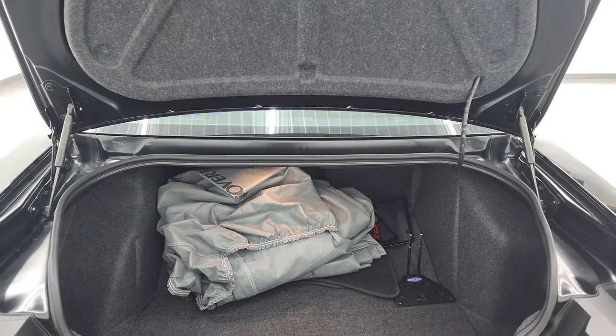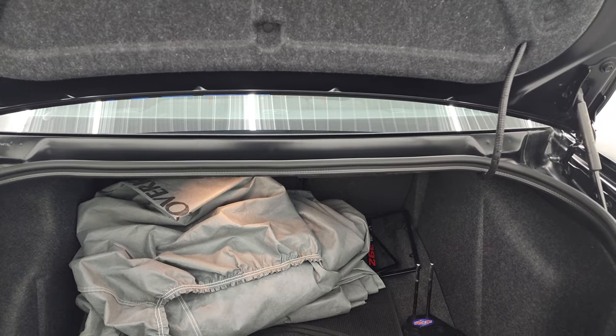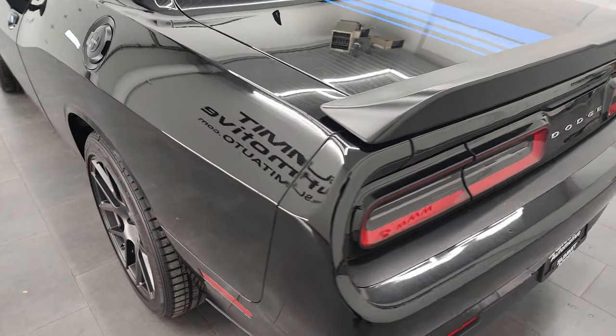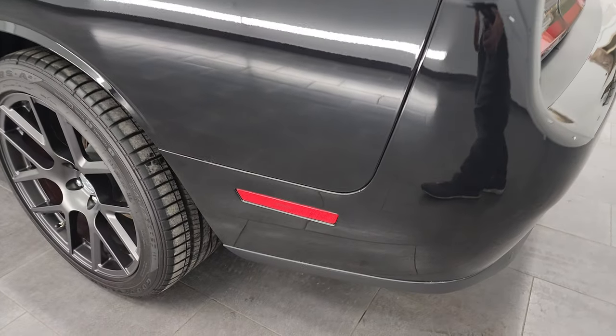Also have a tire inflator kit and this is where your battery is located as well. The shocks are doing a nice job holding that trunk lid up. It shuts nice and solidly.